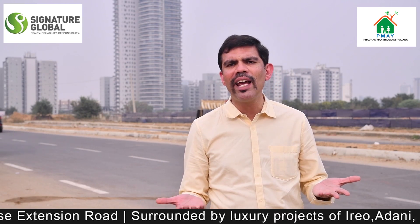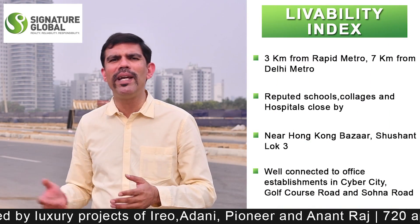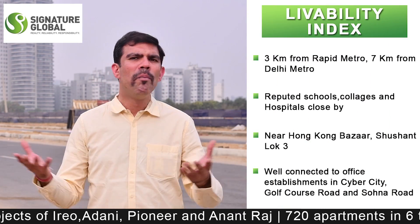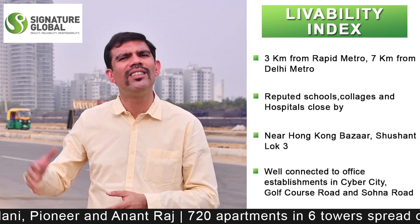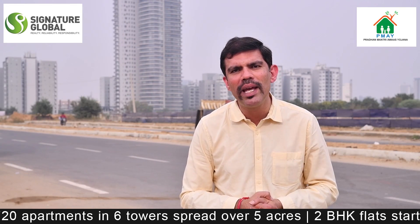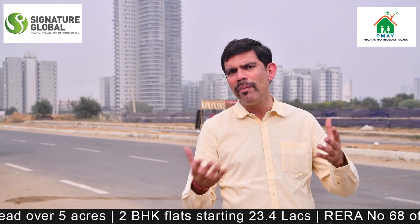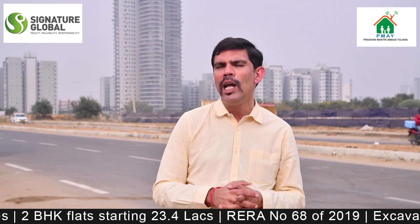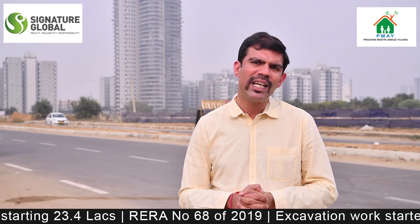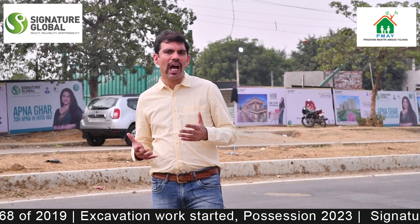As far as the livability index is concerned, Signature Global Prime is a very good project because it is in a developed area. There are existing metro stations nearby, many established commercials, schools, hospitals, and nursing homes all in close vicinity. So considering both aspects, I think this project scores well on the livability index.